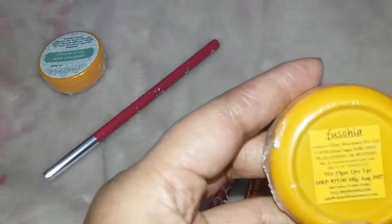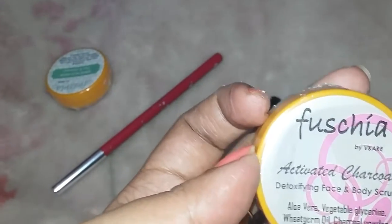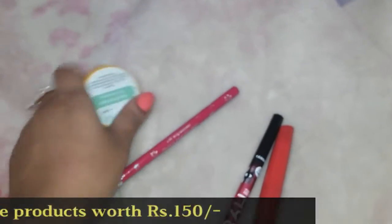The second product is also from Fuchsia — an activated charcoal detoxifying face and body scrub, again 15 grams. These are the two skincare products I received.